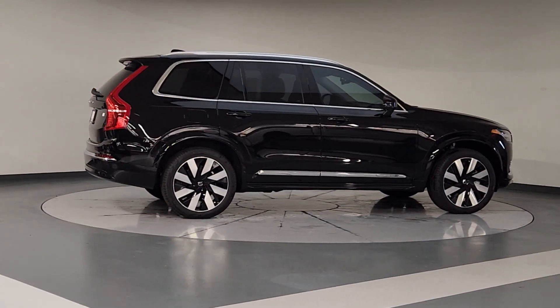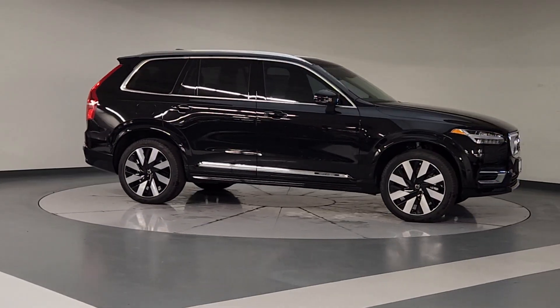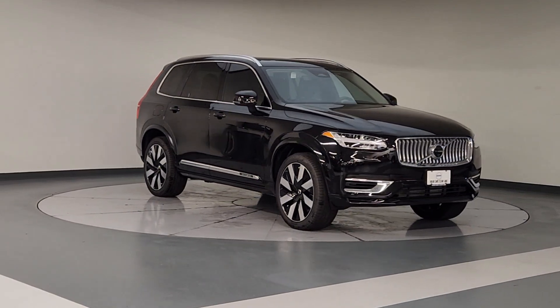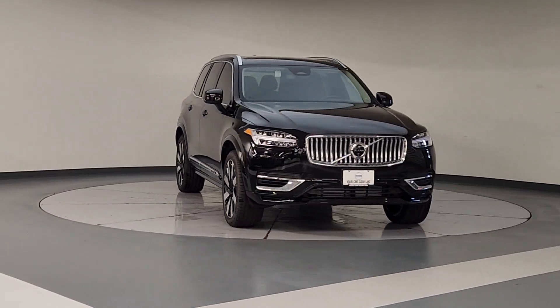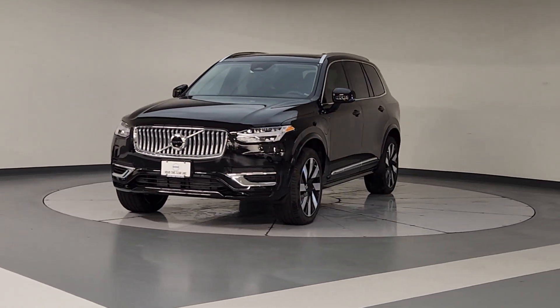These are just some of the great options this vehicle comes with: heated steering wheel, Apple CarPlay and/or Android Auto, navigation system, moonroof, keyless entry, premium sound system, fog lamps, backup camera, heated mirrors, and power lift gate.